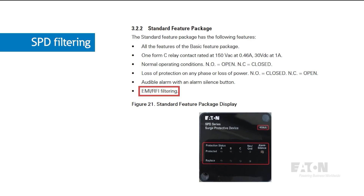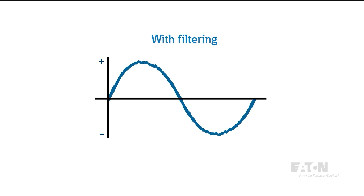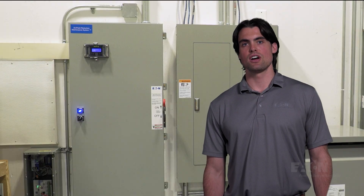Some SPDs have the option to include additional filtration. These modules use capacitors for EMI or RFI filtering, and they help smooth out your power system sine wave. This is especially important for industrial applications where electrical noise is prevalent, since many low-voltage controllers and relays can be highly prone to misoperation due to noise.